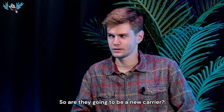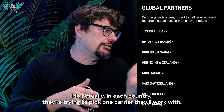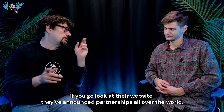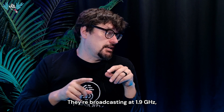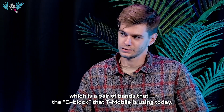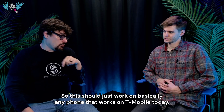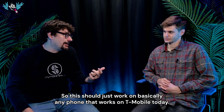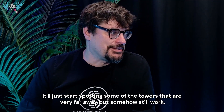So are they going to be a new carrier? No. In each country, they're trying to pick one carrier they'll work with. In the United States it's T-Mobile. They've announced partnerships all over the world, but they're really going with T-Mobile first. They're broadcasting at 1.9 gigahertz, a pair of bands in the G-block that T-Mobile is using today, so this should just work on basically any phone that works on T-Mobile today — it'll just start spotting some towers that are very far away but somehow still work.